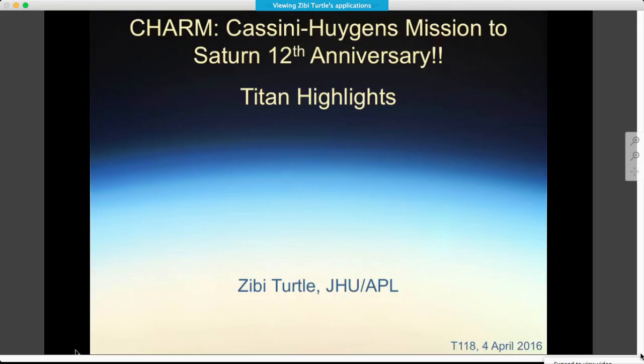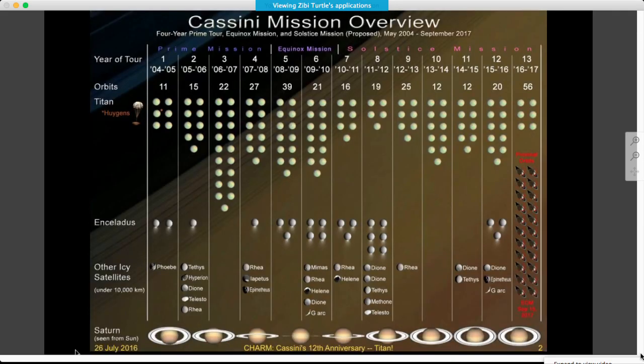There's been an awful lot of Titan research published in the last year, and I'm only going to touch the very edges of that, but I'll try to give an overview of some of it, and I've given some resources where more results can be found. This graphic shows the flybys of all the different satellites in every year of the mission. We're in the 12th year of the mission and had several Titan flybys.